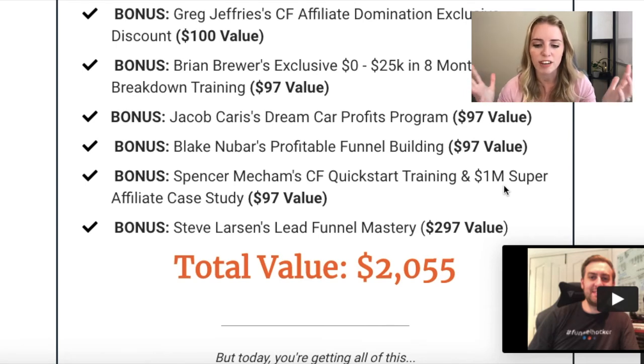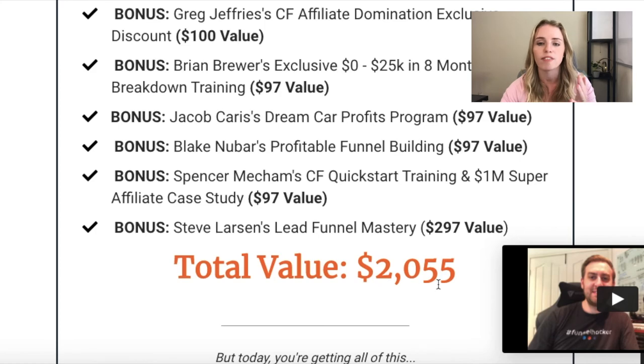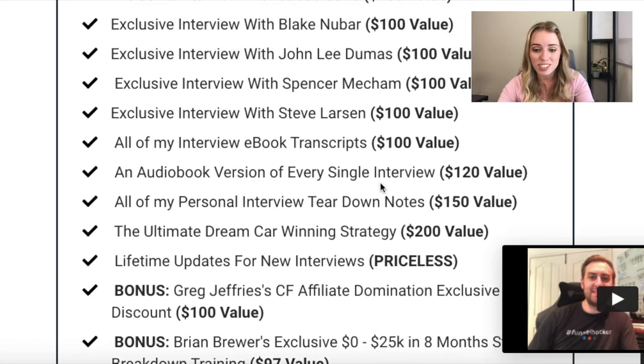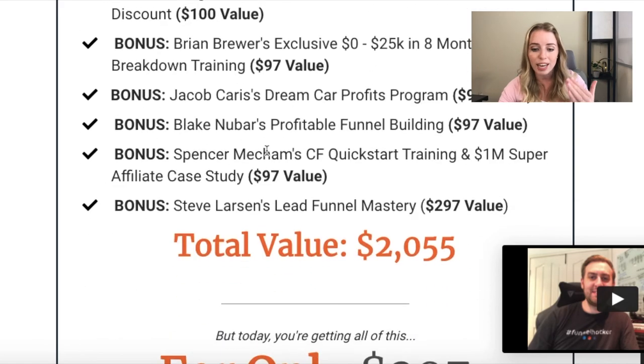The full price of this course is — just kidding. But if this course did cost $2,055, wouldn't it be worth it if it gave you the exact strategy on how to not only win a free car but earn passive income as an affiliate and fund your dream lifestyle? Grant is not going to charge you $2,055 — that's the total value. Normally this course goes for $297, but right now he is offering it for $97. All of the different interviews, the transcripts, the audio books, all the different bonuses — like, this is a no-brainer.